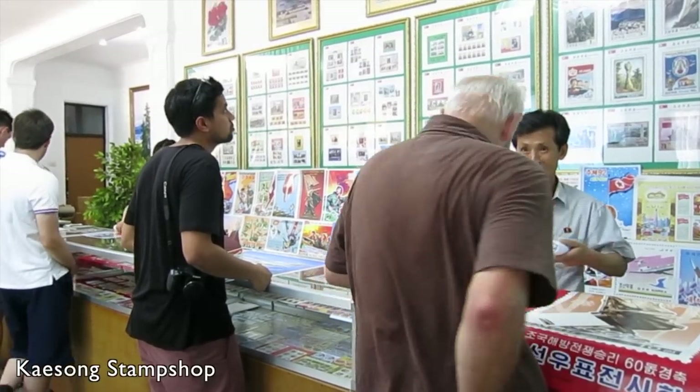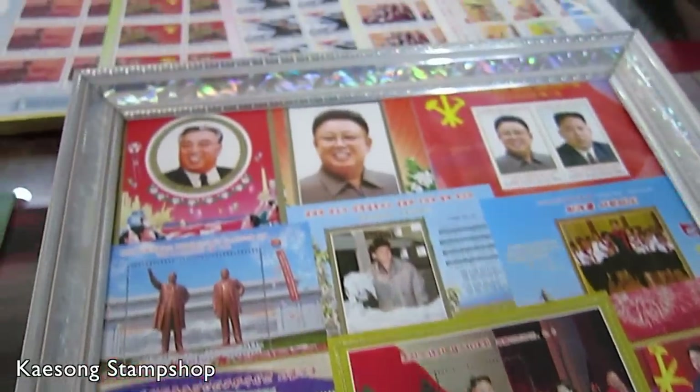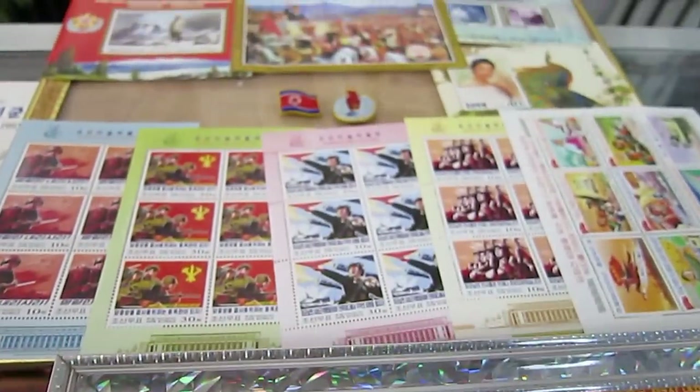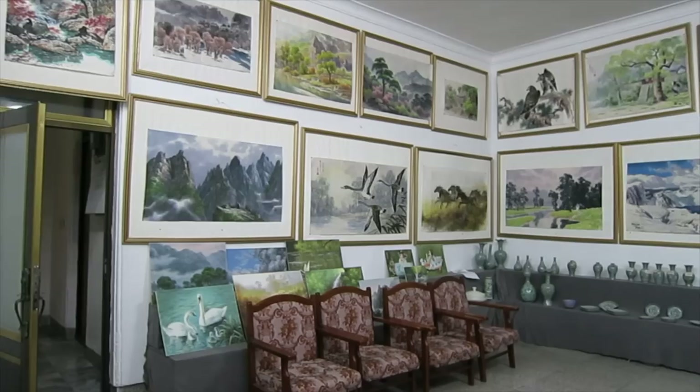In the border city of Kaesong they have a really good stamp shop, so if you want to pick up some stamps or some propaganda posters, this is the place to do it. They also have a really good selection of ginseng and some local art.